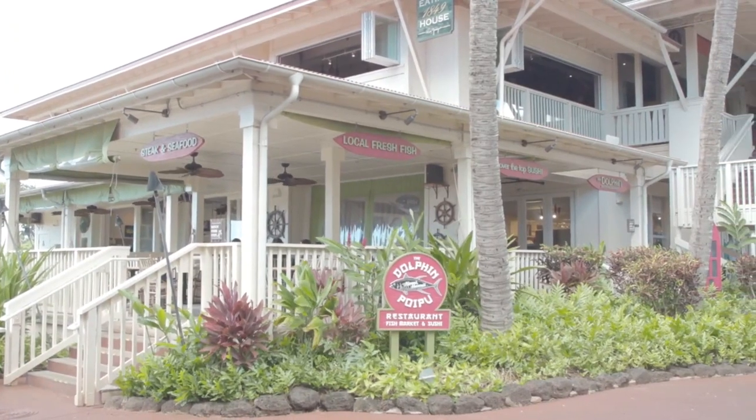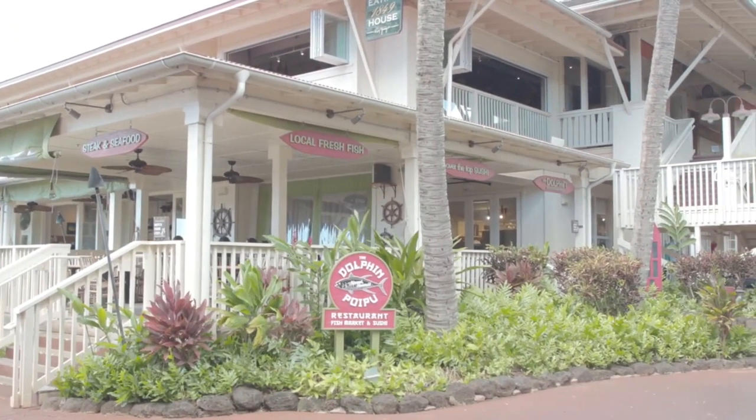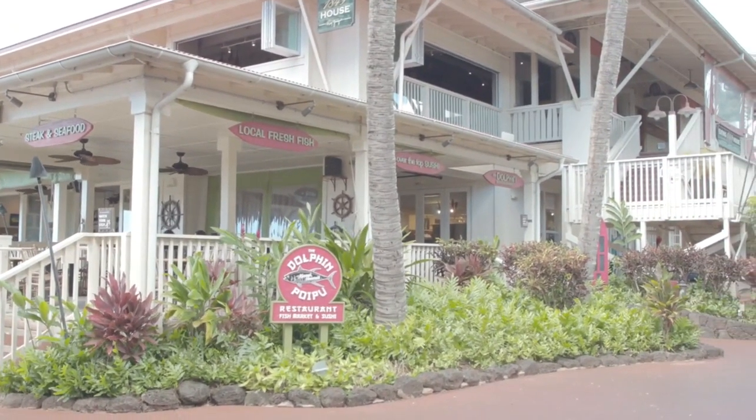Dolphin Poipu — we are a fish market, restaurant, and sushi bar. It is a great location because we are right in the middle of the shopping center and we have gorgeous views and a spectacular sunset. There's so much retail around us — basically, shop until you eat, or eat until you shop.